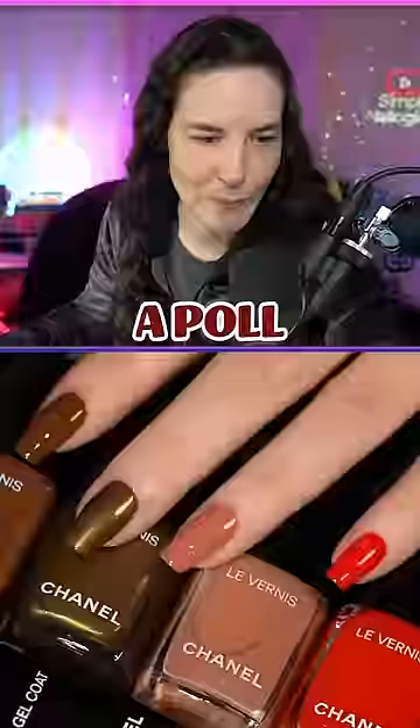Let's do a poll. Would you wear this Christian fall girl core? 58% said no. Okay, Trey doesn't like it.